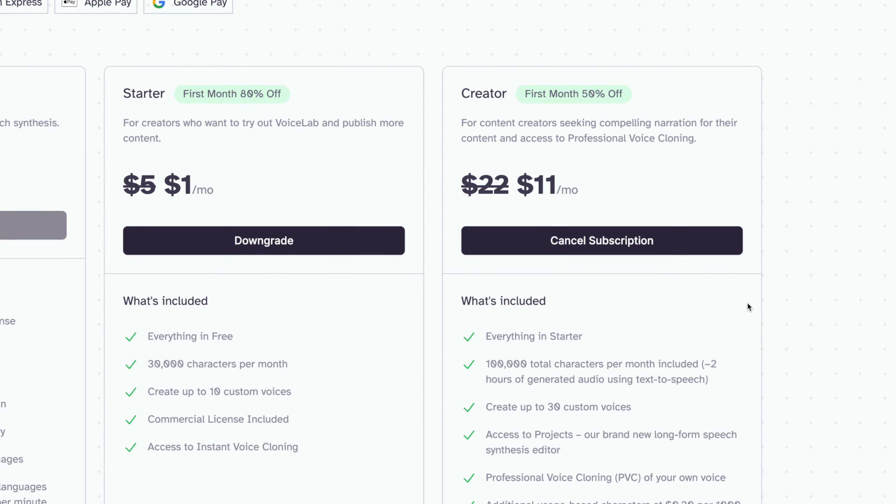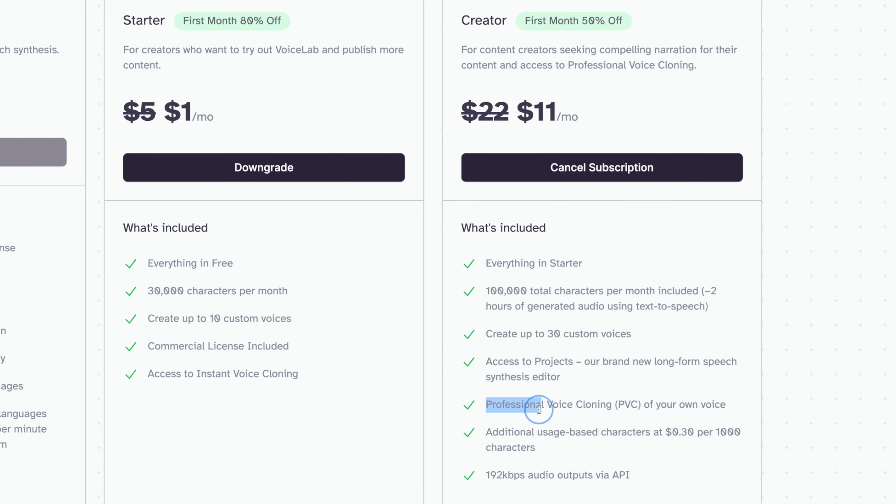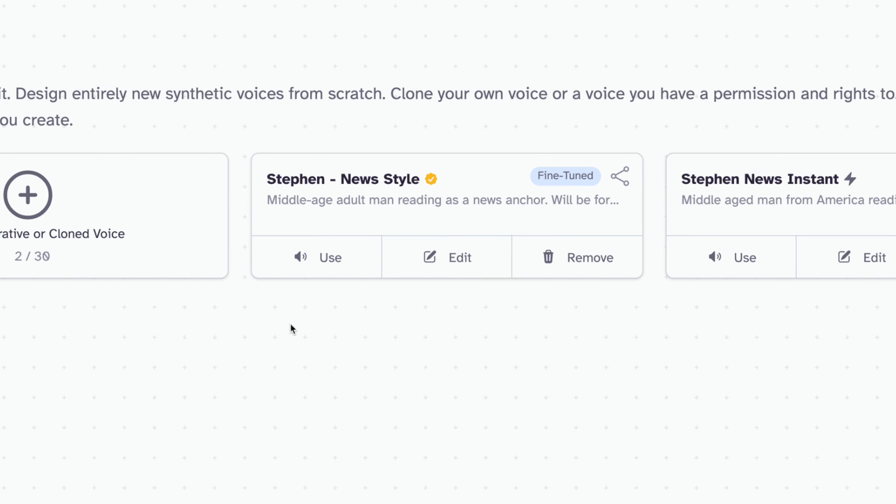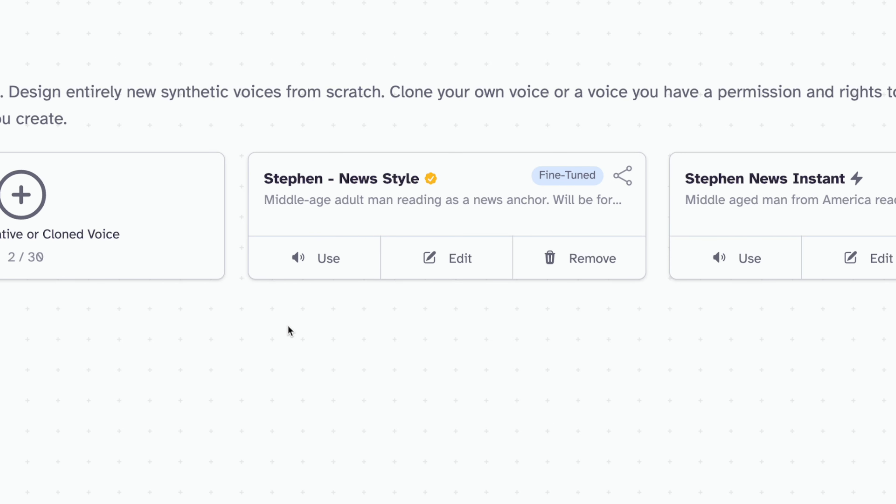If you sign up for Eleven Labs creator plan, which is around $20 a month, you can actually create a professional voice clone of your own voice. To create that professional clone, you can upload hours of your own voice. Because I record lots of podcasts, I have many hours of my own voice recorded and isolated. When you upload all that audio, you can tell it the style in which you'd like to create this professional voice. I chose a news or headline reading style.